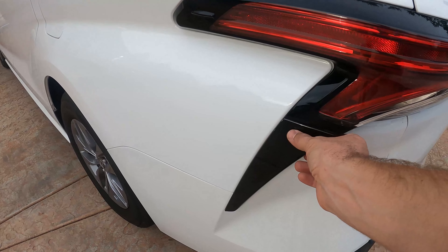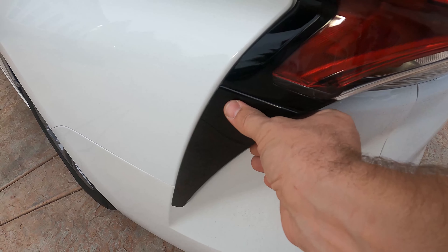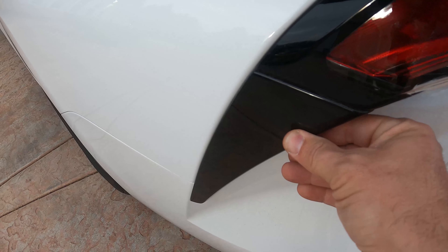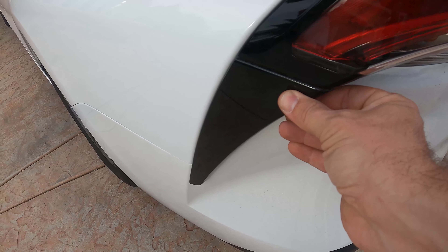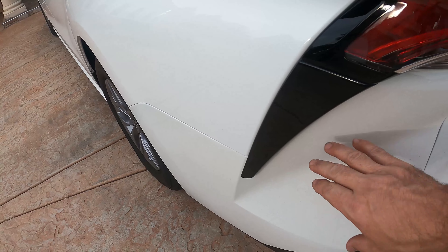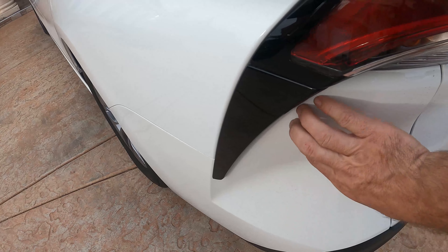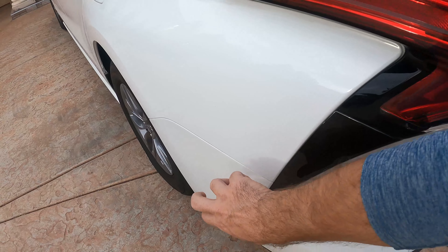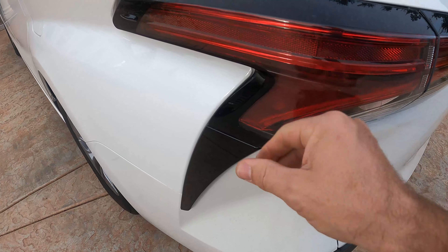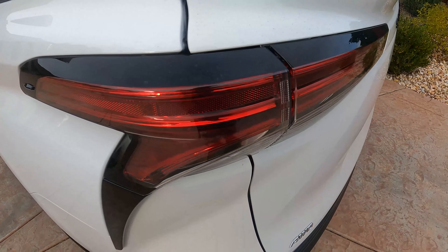Another fit and finish issue is this fin right here. I think that's going to come off eventually. The design is interesting, but the whole thing is moving — even the lights are moving. You can push this corner in by hand.